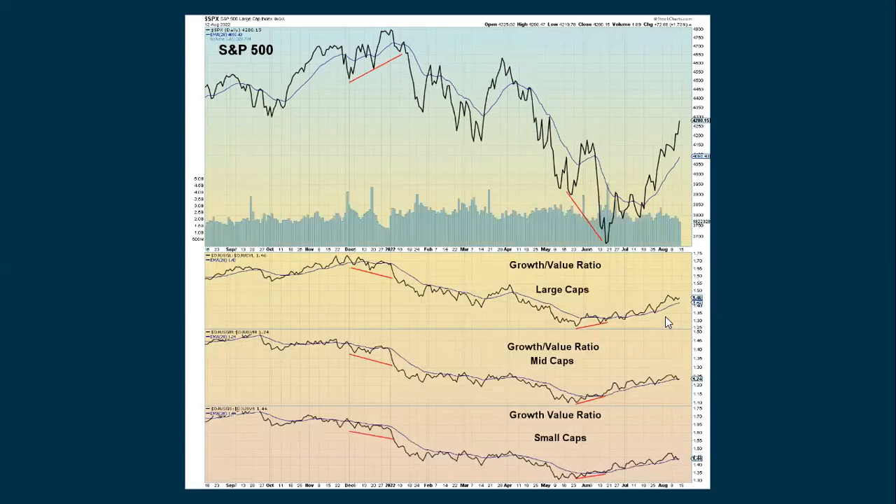Here's another chart looking at the large, mid, and small caps, comparing the growth areas with the value areas. They also continue to advance, even though the mid caps and small caps were down slightly — we're still seeing follow-through with the large caps. Even if we drop below this moving average, that doesn't necessarily mean everything's over, but we just want to keep an eye on this. If it really starts to turn down and the moving average turns down, then we might take more notice.